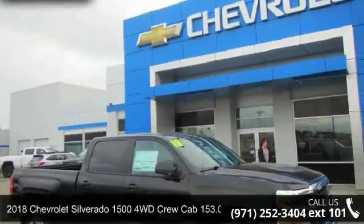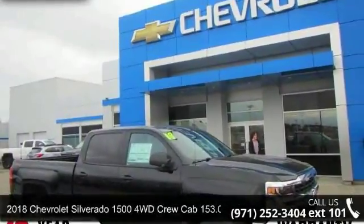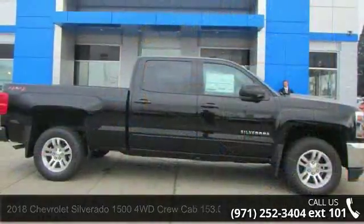Imagine yourself in this 2018 Chevrolet Silverado 1500. This may be the set of wheels you've been looking for.